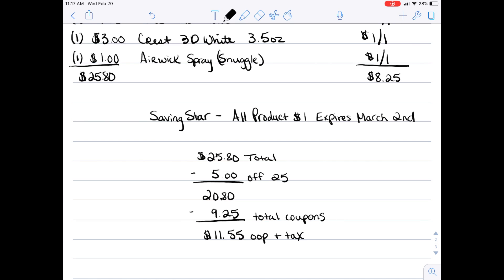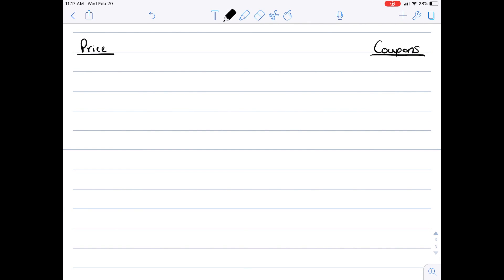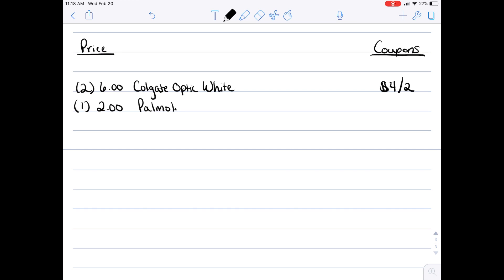I actually have three transactions today because of the new instant savings from this past Sunday. I also want to add that next week you're going to want to get the Smart Source insert because there are a lot of good Dove coupons. For the third transaction, pick up two $3 Colgate Optic White toothpastes — or another kind, but I choose Optic White. If you still have the $4 off two coupon, go ahead and use that. There's also an instant savings on Colgate-Palmolive products bringing the out-of-pocket extremely low.